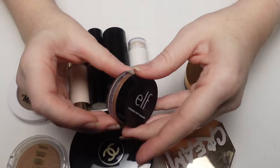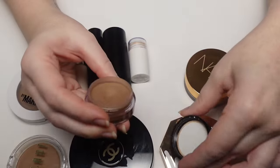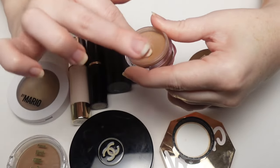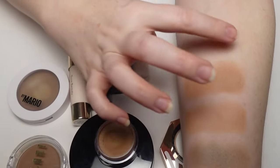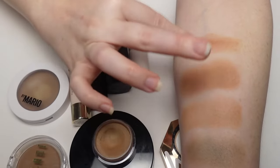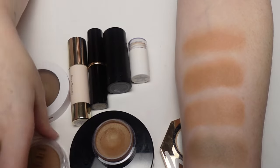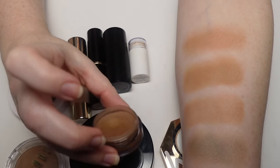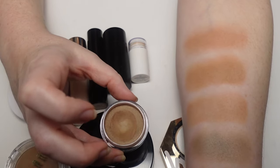The elf Luminous Putty Bronzer in shade Summer Fridays — I never got the regular putty bronzer, just the luminous one. I've got quite a dip in mine. I don't love the pan size so I have to use a smaller brush, but it's a pretty product. I like this better than their blushes. The color is pretty — close to the NARS but the Milani is closer. I don't think I'd repurchase it but I wouldn't get rid of it either.